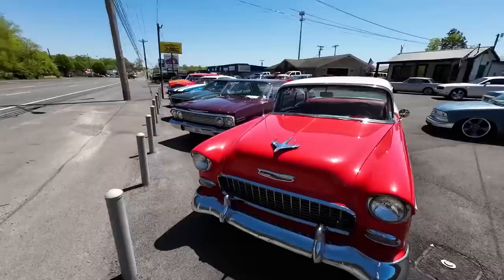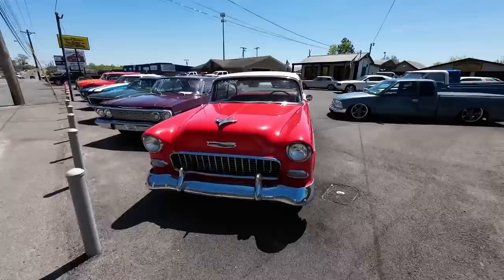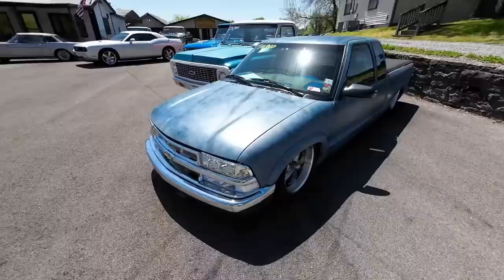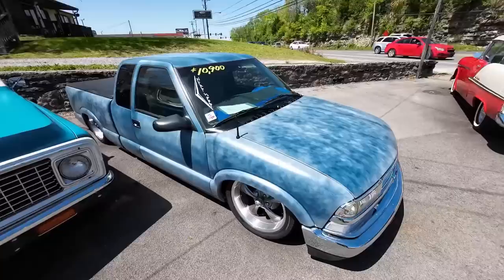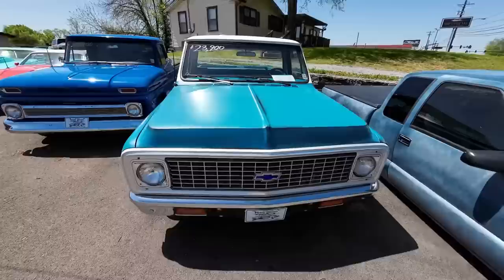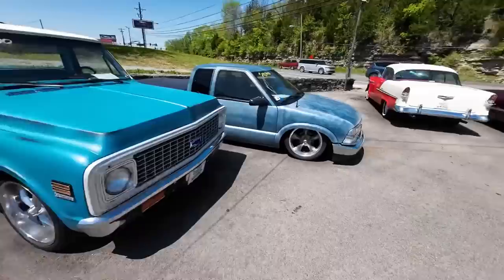I have people call all the time asking what's coming in the next week — I can't tell you, everybody else would be mad. Right here is a 2002 GMC Sonoma. I had an old Sonoma back in high school and I loved that little truck. This one's on air ride, so it's got a lot of custom work done to it along with the paint job and interior. I already have a test drive video on it so you can go watch it. It's priced at $10,900. Next to the Sonoma is grandpa — the 1972 Chevy C10, priced at $23,900.